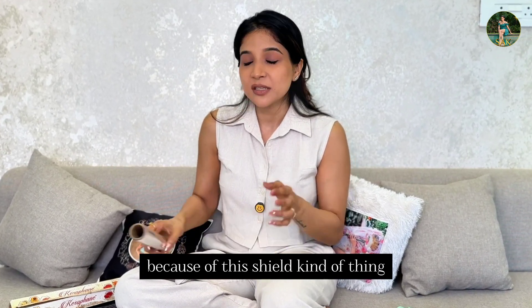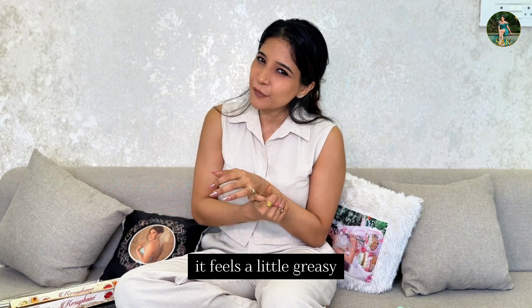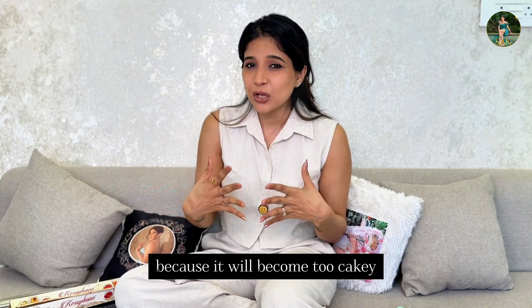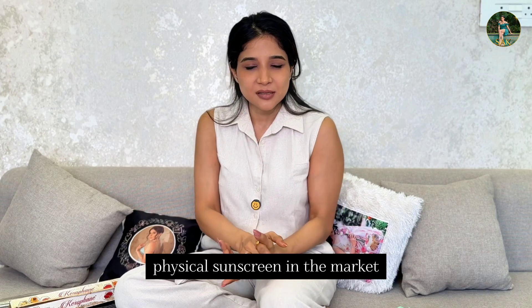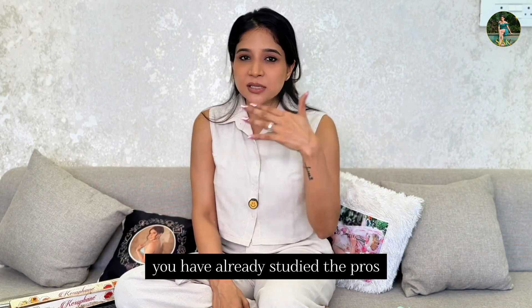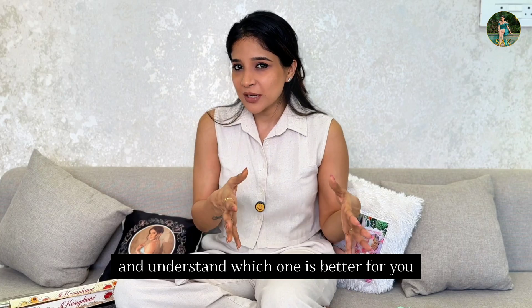But because of this shield-like layer, there can be some greasy feel and some thick feel. If you put makeup on top, it can become too cakey or too many layers. Another important thing is, it does not cause any kind of irritation. So there are pros and cons — you can do an analysis and understand which one is better for you.